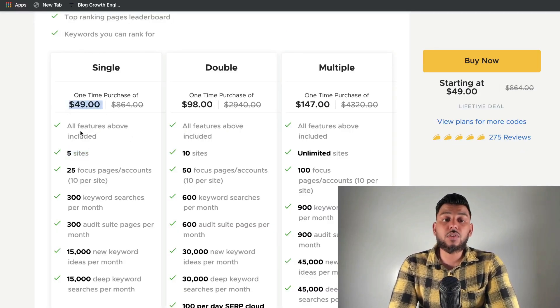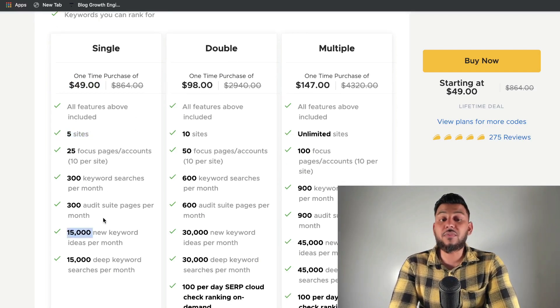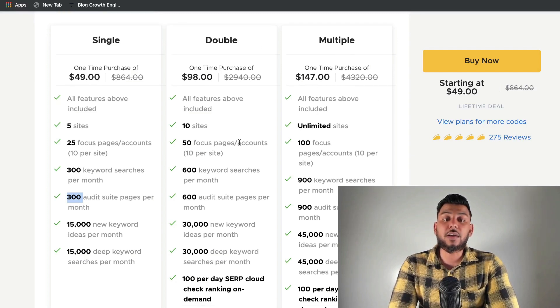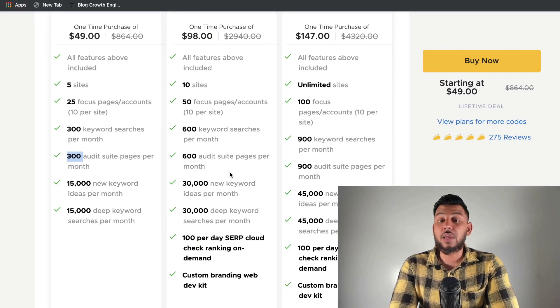The single plan starts at $50 for a one-time purchase and gives you five sites, 15,000 new keyword ideas, 15,000 deep keyword searches, and 300 audits each month. If you upgrade to the double or multiple plan, you'd be able to get more sites, more audits, and more keyword searches.